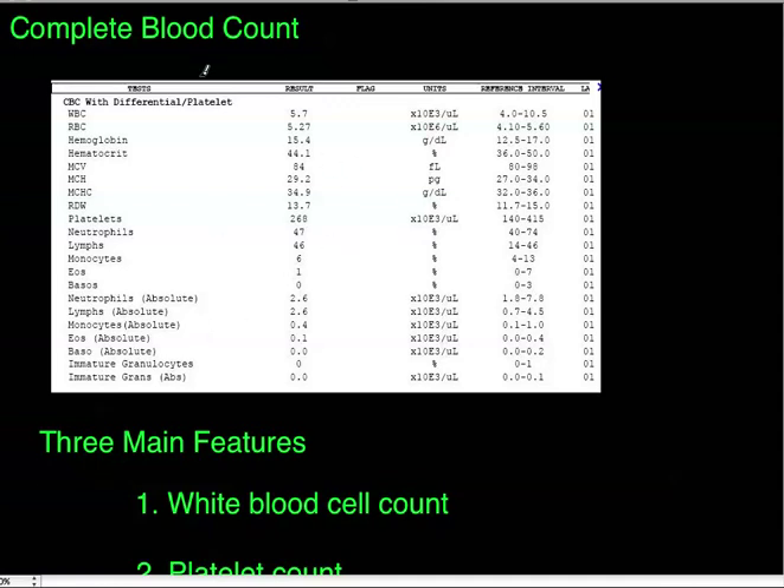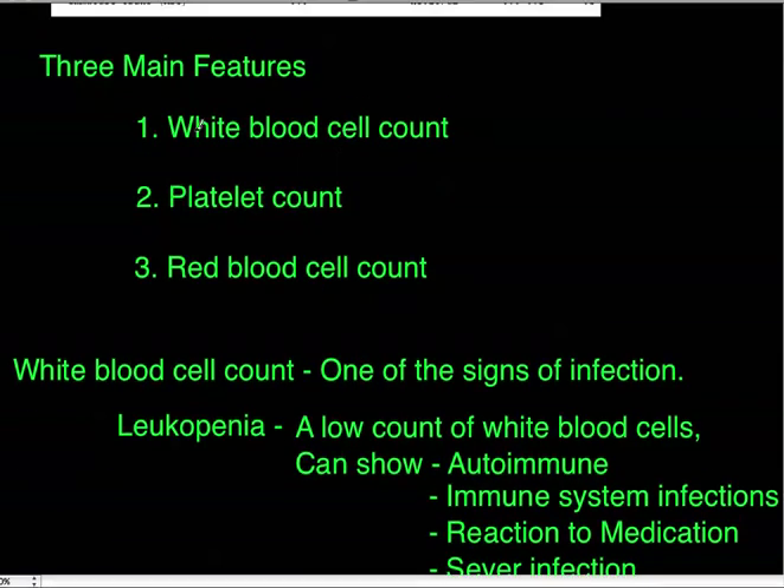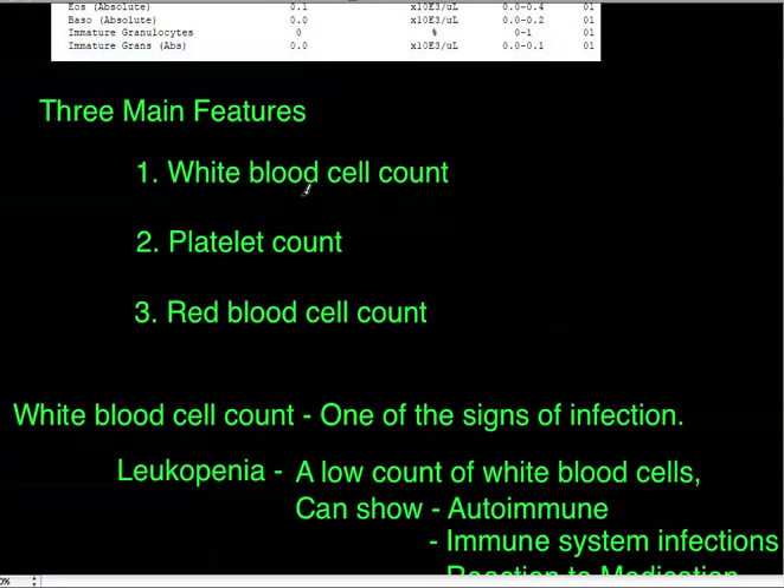First, I want to talk about when you order a CBC. You'd order it for a routine health checkup, and if it's normal you probably won't order another one until something happens. The second reason is if the person is showing signs of an infection. And third, on a regular basis for people with some type of deficiency like anemia to track their progress.